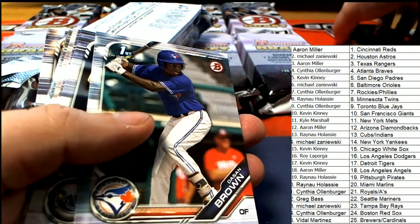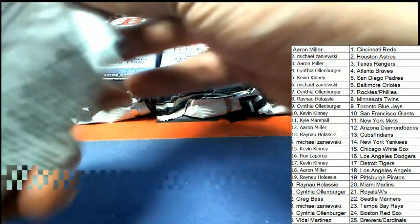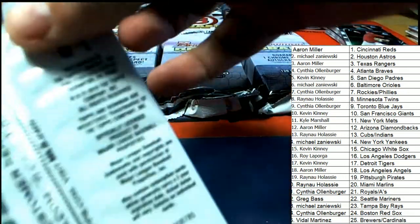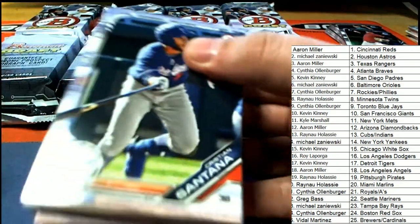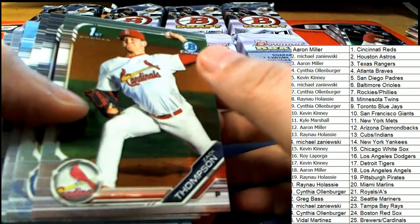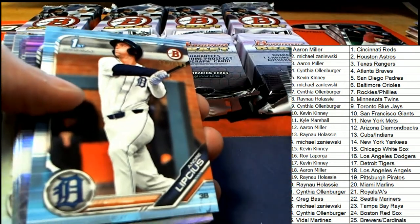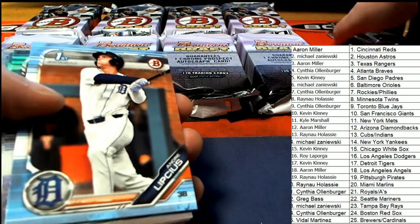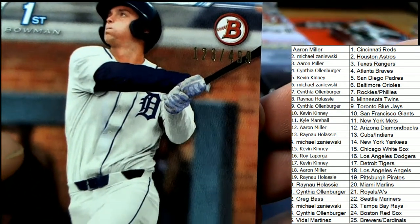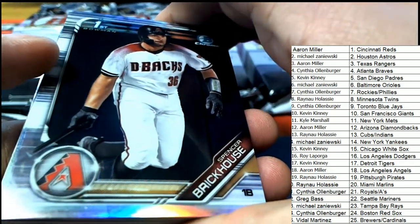Good luck everybody, can't wait to see what happens in this box break. We have a lot of chrome and we're shipping out all the chrome. We have a lot of paper base that's not getting shipped. And there's our first parallel for the Tigers owner — you can see right there it's numbered to 499, a nice parallel. Congratulations, Tigers.